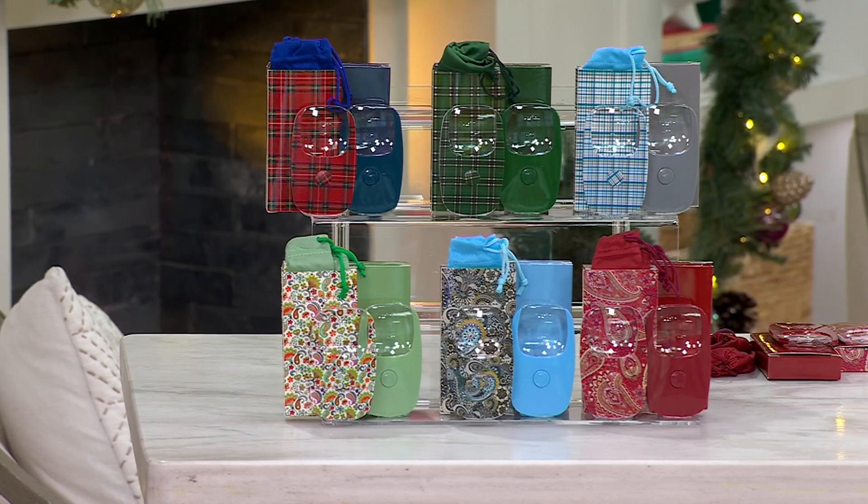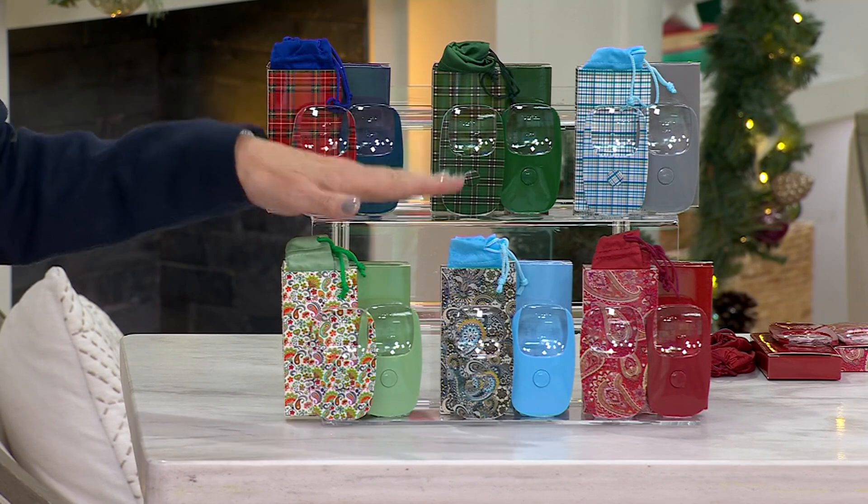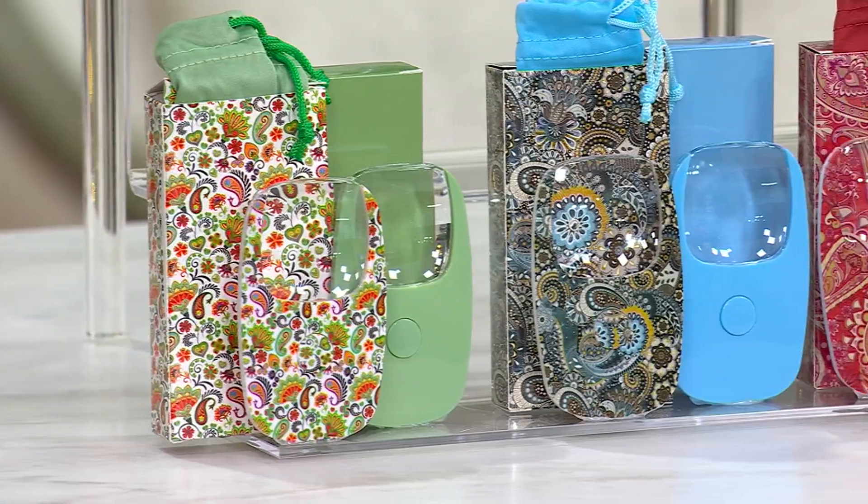This is exclusive to QVC — you will not find it anywhere else. One of our choices sold out, but we still have good ones. Here are your Paisley choices. You get six magnifiers, batteries already installed, a pouch and a gift box for each one.